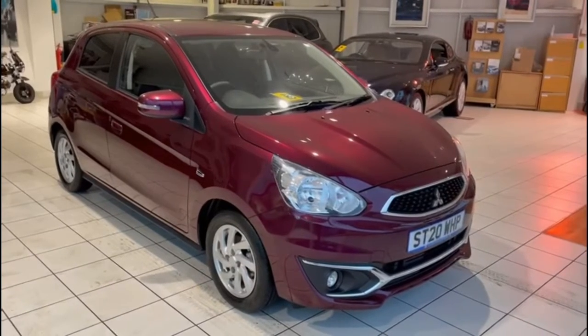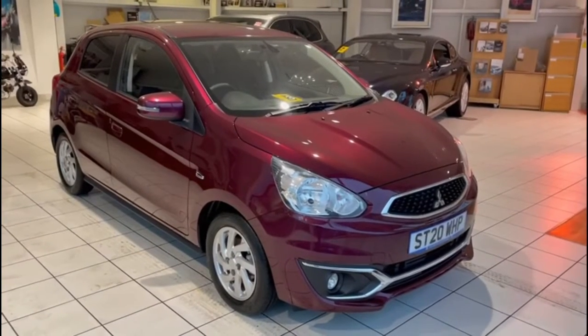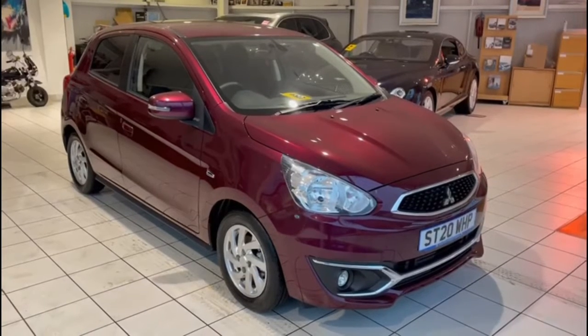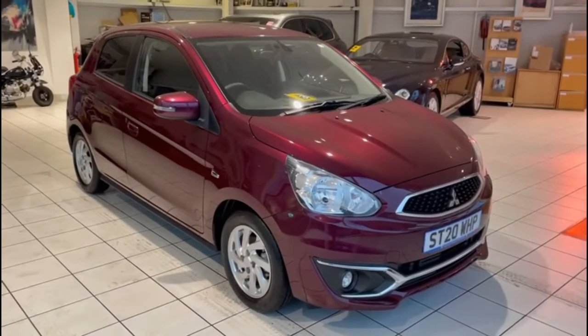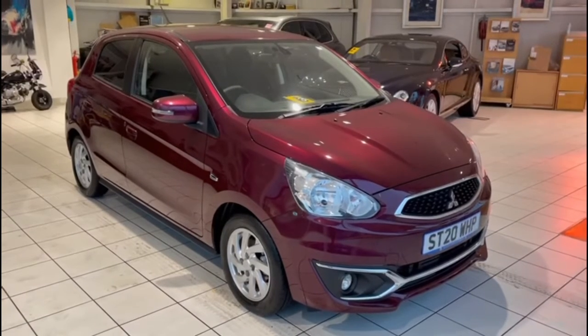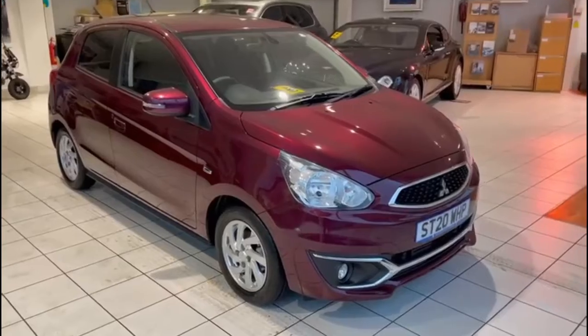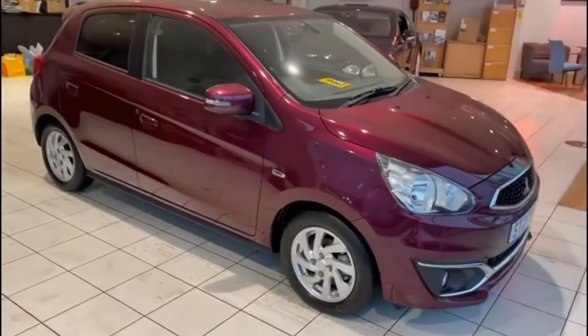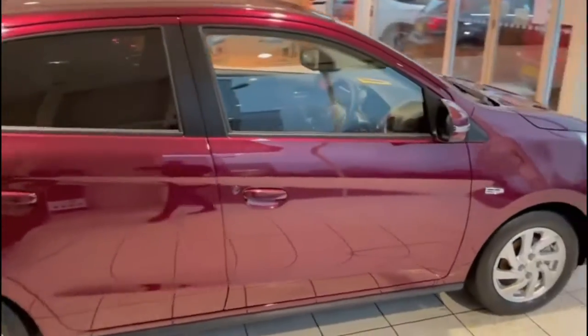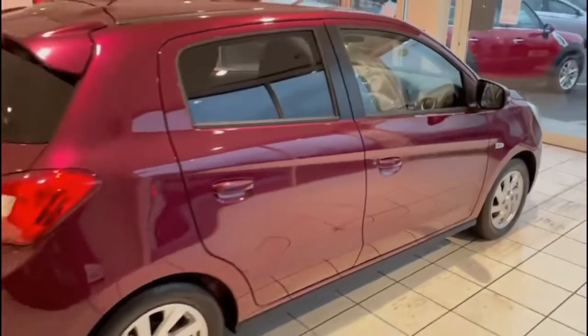This 20-plated Mirage only has 55 miles on the clock. We registered the car last year, anticipating using it as a courtesy vehicle for our workshops, and it ended up being surplus to requirements. So it's now for sale — it's been registered and has been on display since.